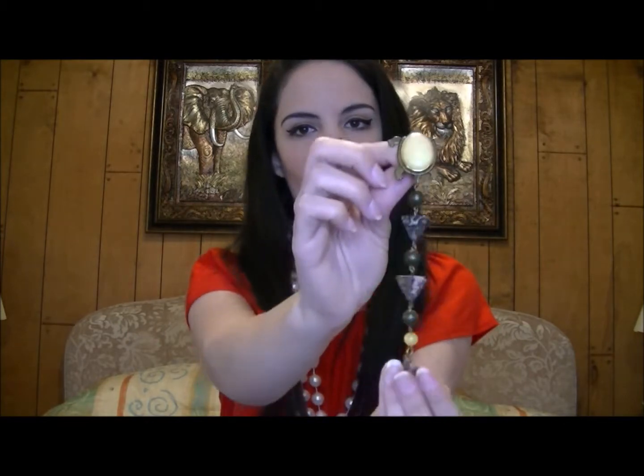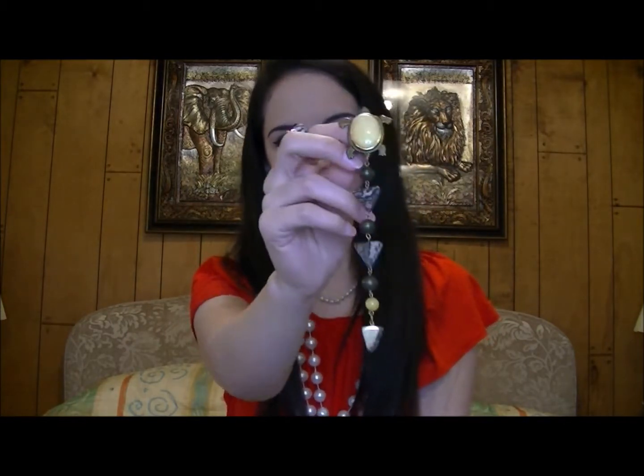It was actually World Turtle Day, I believe, and I found these little turtle earrings that are clips — how perfect is that for me? So I don't have to change them into clips, I'm ready to go.